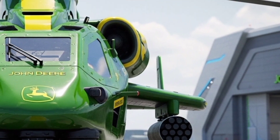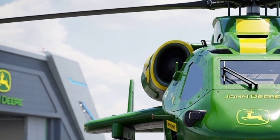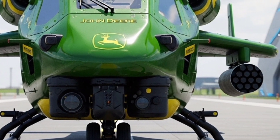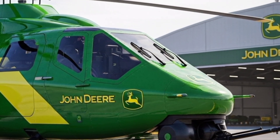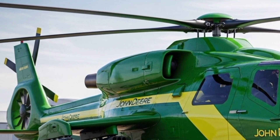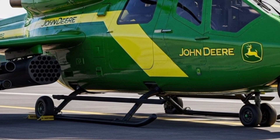Critics initially dismissed the idea as a marketing stunt, a flashy concept that would never make it past the sketch pad. But prototype testing videos released in late 2027 silenced many doubts. The footage showed the Viper lifting off with an almost effortless motion, switching from hybrid to electric mode mid-air, and performing tight maneuvers that traditional helicopters would struggle with. The crowd reactions were filled with awe and a hint of disbelief that John Deere could leapfrog into aerospace innovation so convincingly.